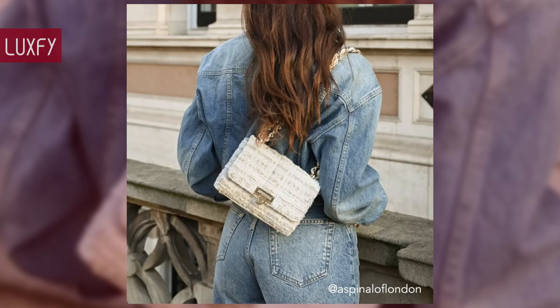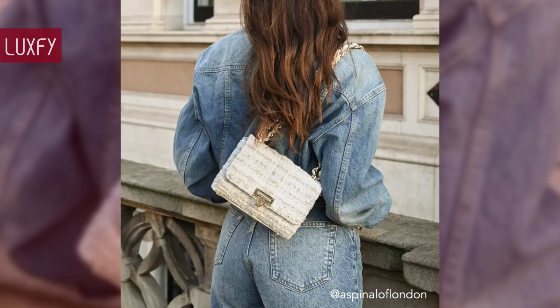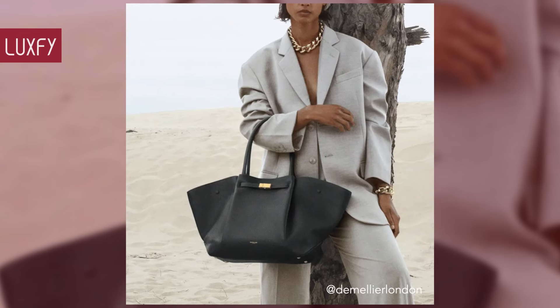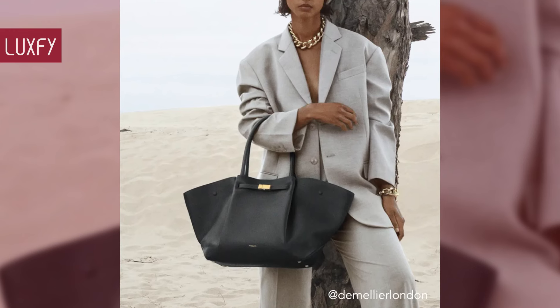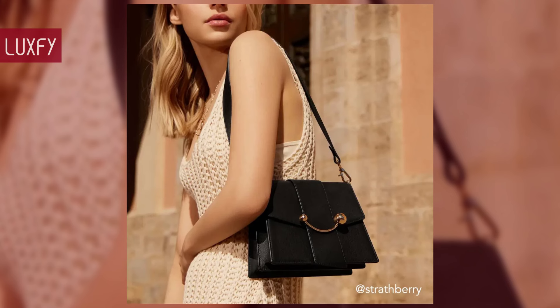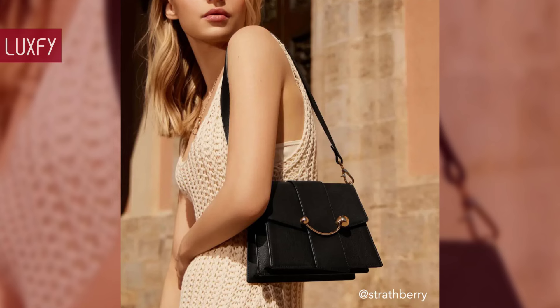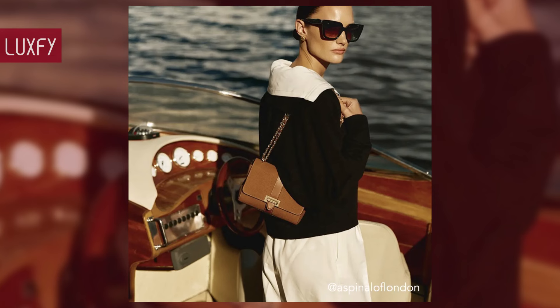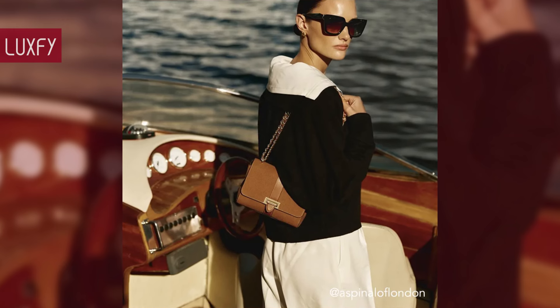Welcome to our video about the top 10 everyday bags for under $1,000. An everyday bag needs to be stylish, practical, durable, elegant, and of course affordable — and here you will see the best ones. From totes to cross-bodies, I'm sure you will find the one you love. All will be linked below in the description box. So, without further ado, here are the top 10 everyday bags for under $1,000.